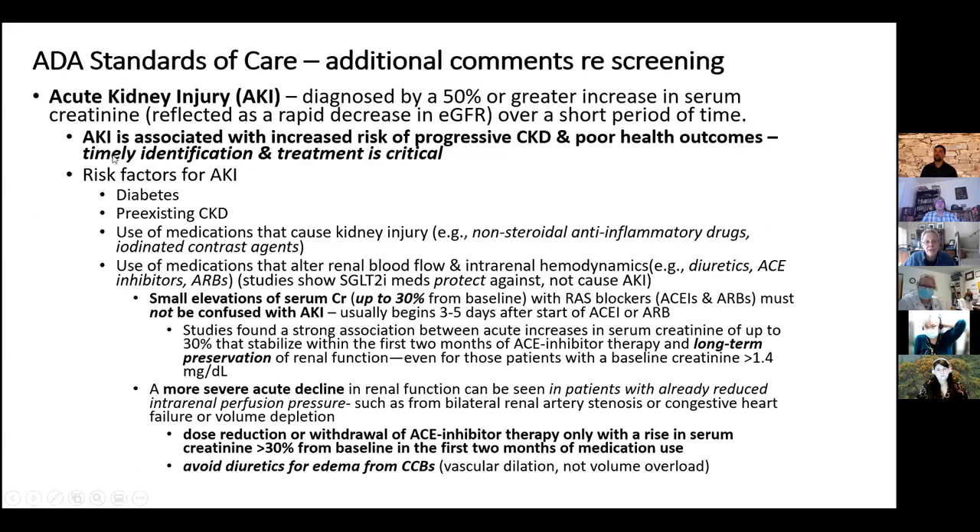If a patient gets acute kidney injury — defined as a 50% or greater drop in EGFR or rise in creatinine over a short period — that significantly increases the risk of progression of chronic kidney disease and leads to poor health outcomes. Risk factors for AKI include having diabetes, pre-existing CKD, and using medications that can cause kidney injury, especially when these two conditions already exist. That's why we tell patients with diabetes to avoid NSAIDs and to be very careful with iodinated contrast agents. Medications that alter renal blood flow — diuretics especially, but also ACE inhibitors and ARBs — can cause AKI.